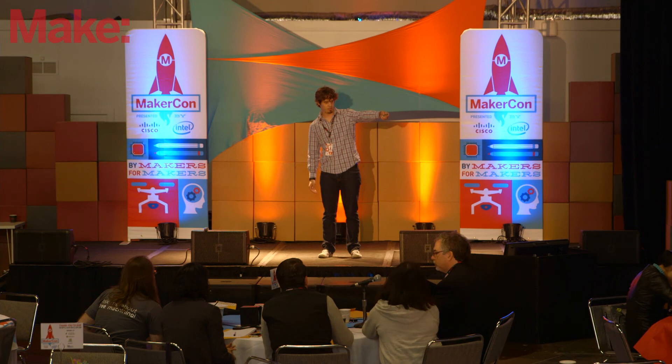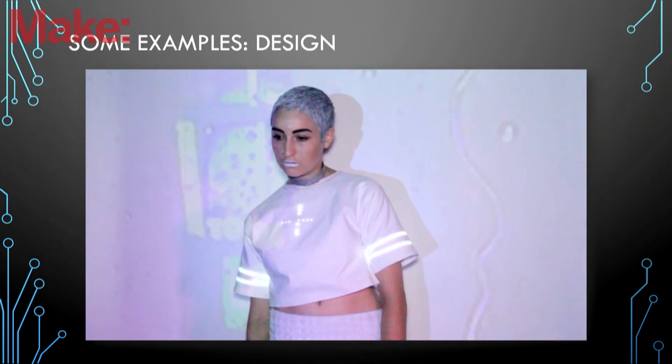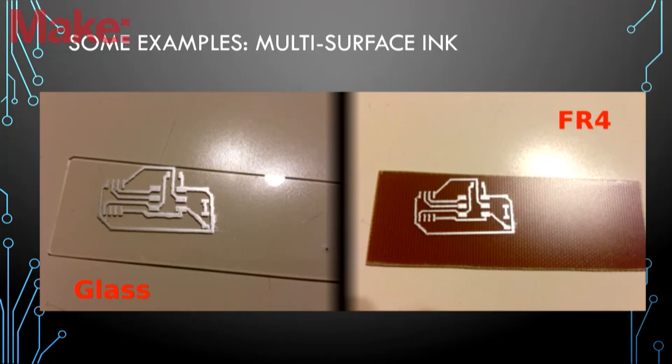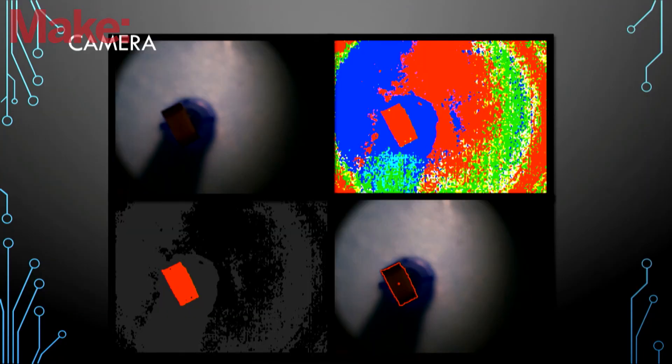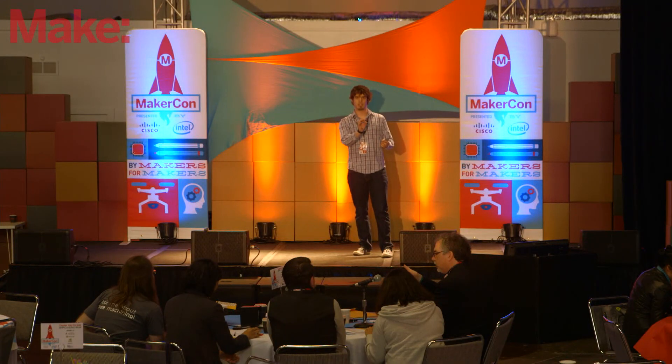Anything cool on the computer vision side? You mentioned some interesting pick-and-place orientation capabilities. We use an LED system to capture the part, find its outline and center, and orient it the right way. We have a design company that came to see us in New York City and designed, in 24 hours, a reactive t-shirt that blinked according to the background music — they were printing on fabric. This is the computer vision as it was during the Kickstarter campaign, and it's improved further since then.